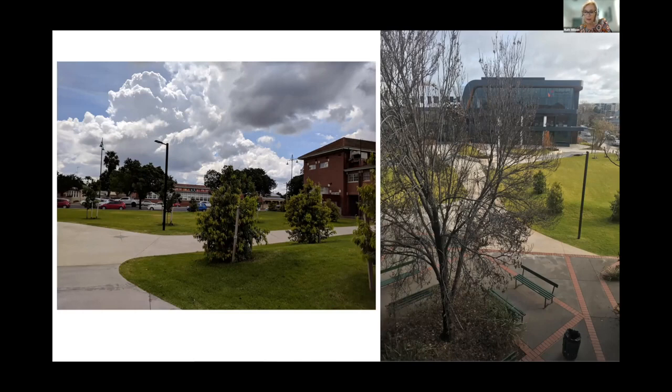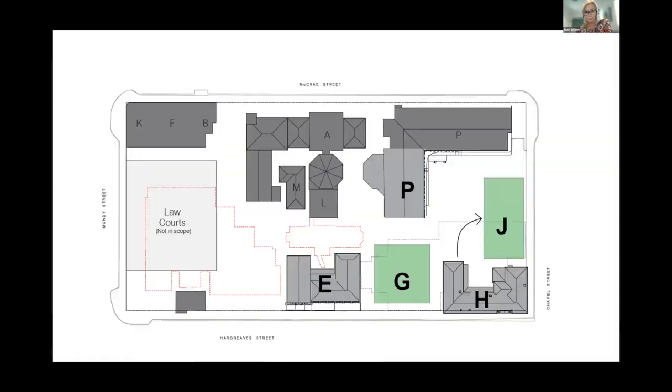Students would huddle around the edges in their cohort groupings, or not hang out on campus at all. After spending time in Bendigo, we moved to a much finer grain approach, yielding an interesting array of more intimate outdoor spaces that seemed to fit the city better, and allowed cohorts to identify strongly and take pride in their parts of the campus.